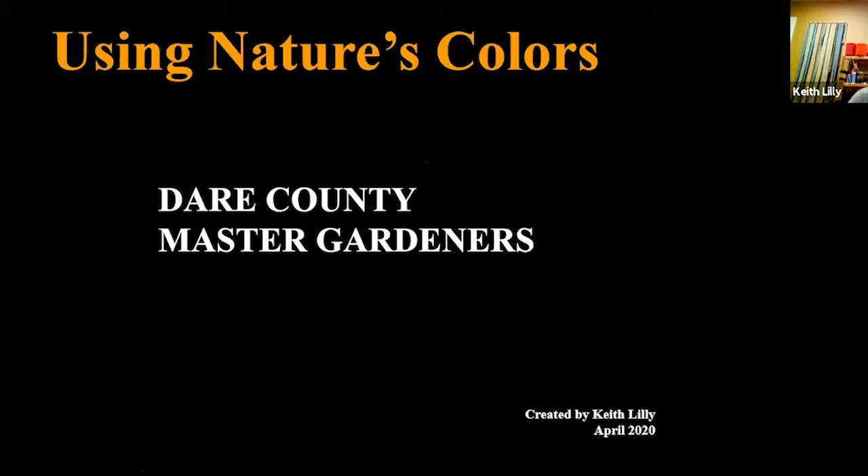This presentation was originally done for the Dare County Master Gardeners in their library winter library series. I became a member of the Dare County Master Gardeners in 2015, and they very quickly realized that I like to talk — actually, I never shut up. So they asked about my interests, and I said I really like to do natural dyeing.